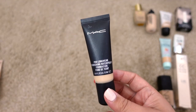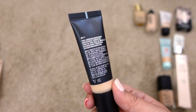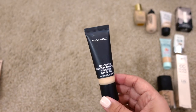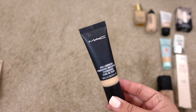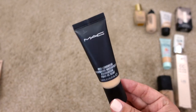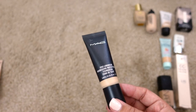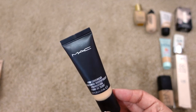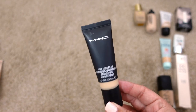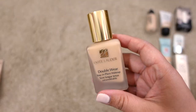Next up is the MAC Pro Longwear Nourishing Waterproof Foundation. It's definitely going to be expired since it's only six months. I couldn't really get on with this one anyway — Mallory Brooke recommended it for events, but it kept looking very dry on my skin. I'm going to go ahead and declutter this one — I know I won't reach for it.